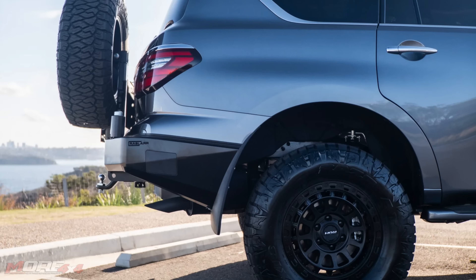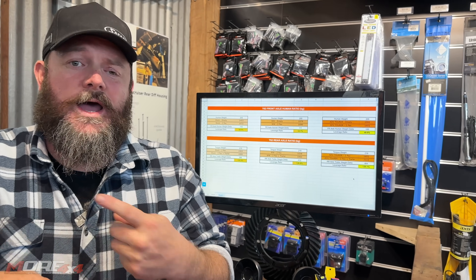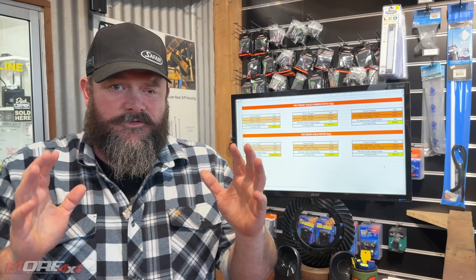If you want to be safe, round it to 1.3 to 1. So if you've got 100 kilos of tow ball mass, it equals 130 kilos of axle load. 200 kilos of tow ball mass equals 260 kilos of axle load. 300 kilos on the tow ball equals 390 kilos of axle load. Be very deliberate about the way you're doing your weight maths, because I want to see you travelling this amazing country legit.